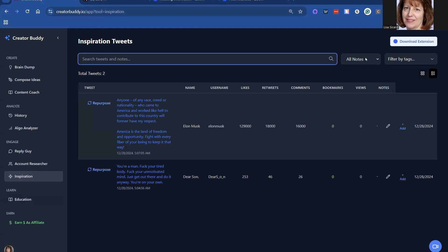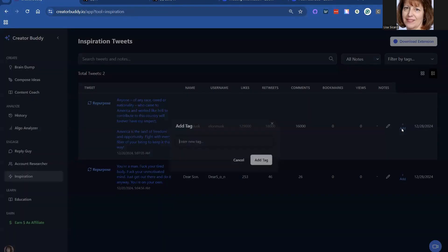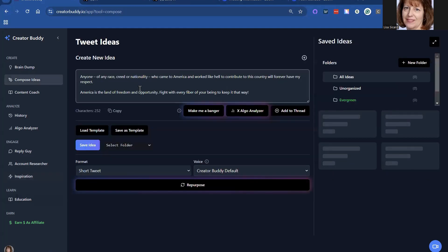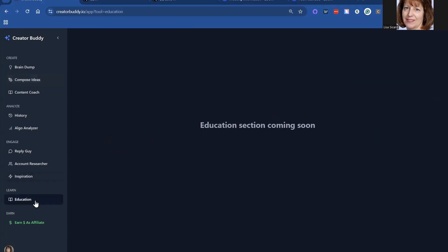Search tweets, all notes — so any time you see a tweet or post on X that you really love, put it in and it'll give you ideas. So if you add a tag and want to repurpose, it repurposes it for you. Again, it'll give you a banger if you want. You can add, make threads — you can do all kinds of things with it. So it's fabulous.